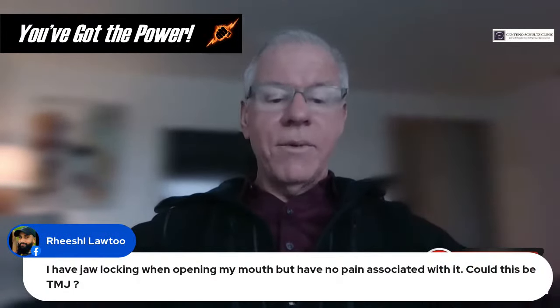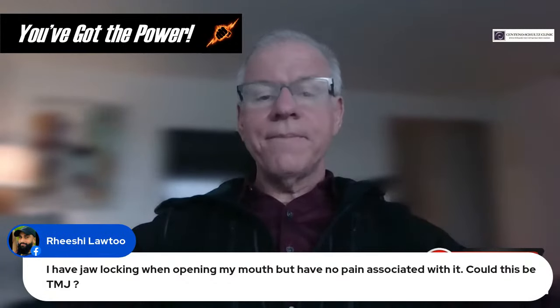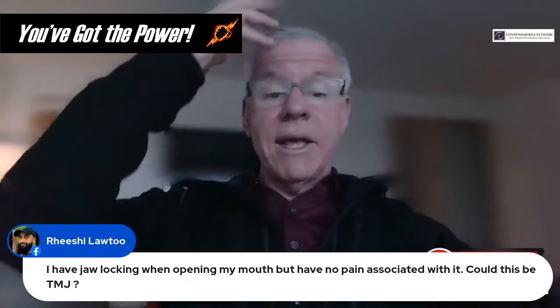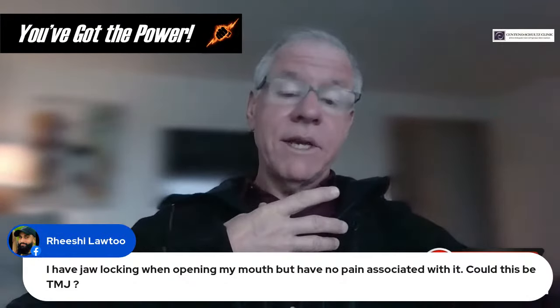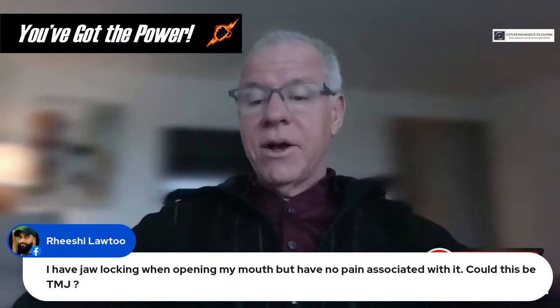Question from Rishi: I have jaw locking when opening my mouth but no pain. Could this be TMJ? Probably, due to what we've been talking about — the dominance of the anterior stabilization system overloading the TMJ and that then causing problems.